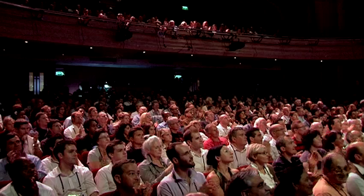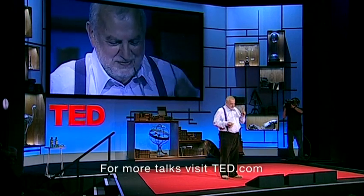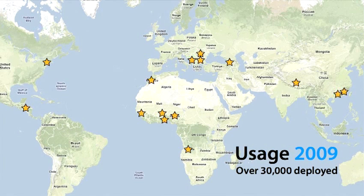I've now made some glasses — that's it. Now, these aren't the only pair in the world. In fact, this technology has been evolving. I started working on it in 1985, and it's been evolving very slowly. There are about 30,000 in use now.